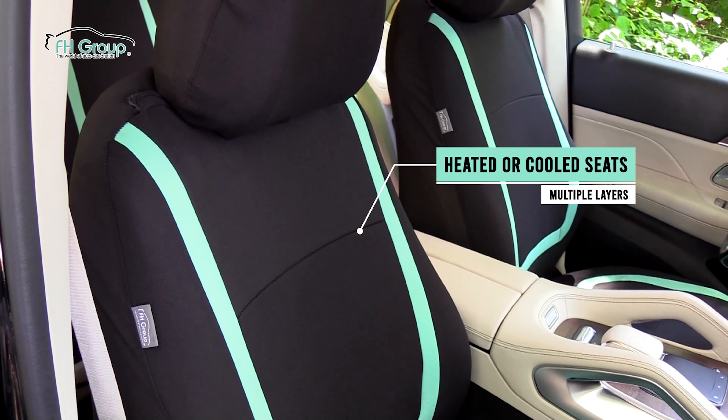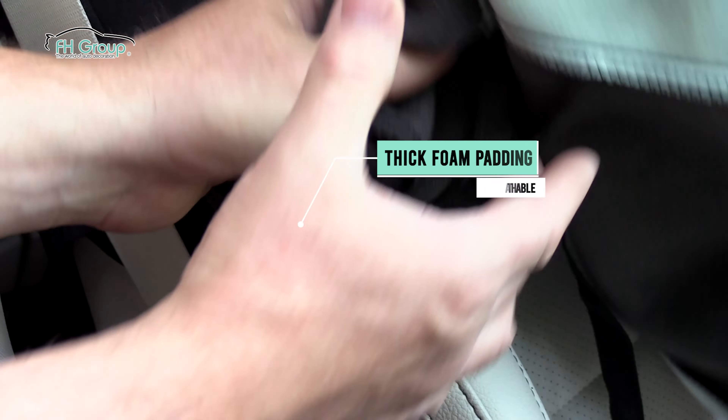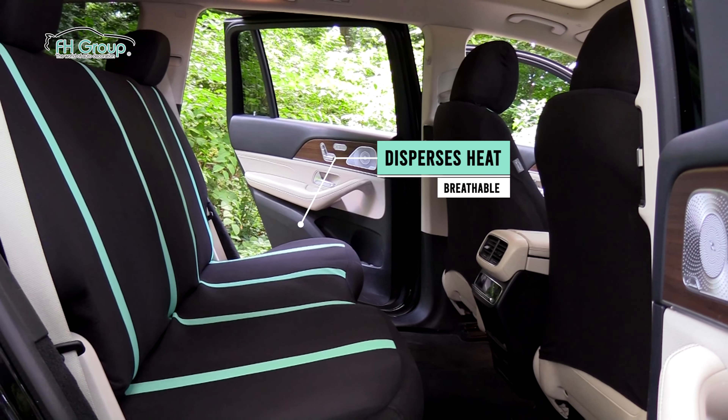These high-quality covers can accommodate traditional heated or cooled seats and are backed by three millimeters of breathable foam, which disperses heat keeping you relaxed and cool.